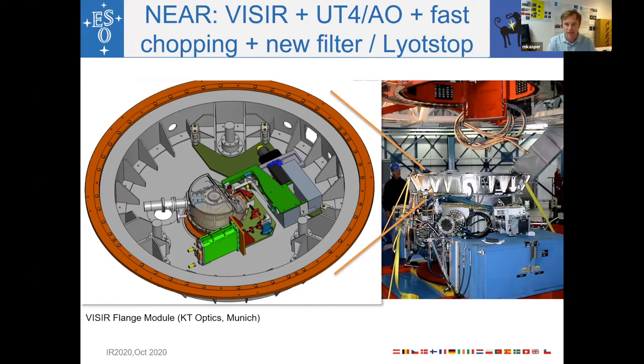Here in this graph you can see the warm flange where most of the modifications were installed. There are two main things visible in the center: a tubular structure which is an internal chopping device, and a small optical relay that sends light to a visible Shack-Hartmann wavefront sensor. These were the two main modifications in the warm part in front of the cryostat.